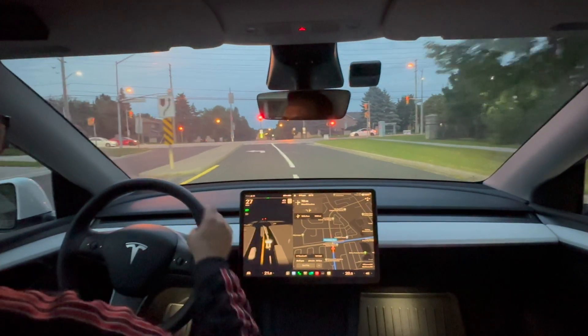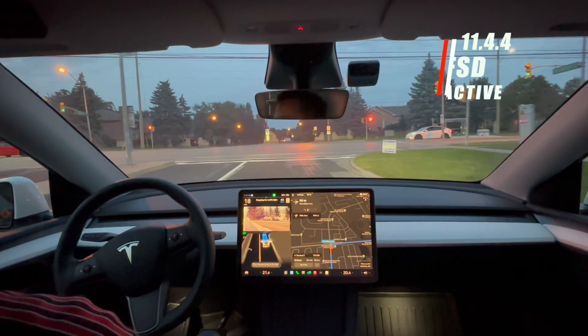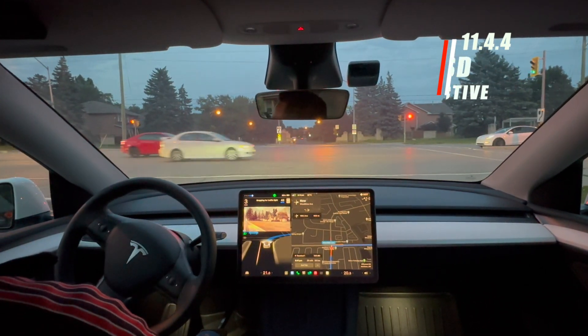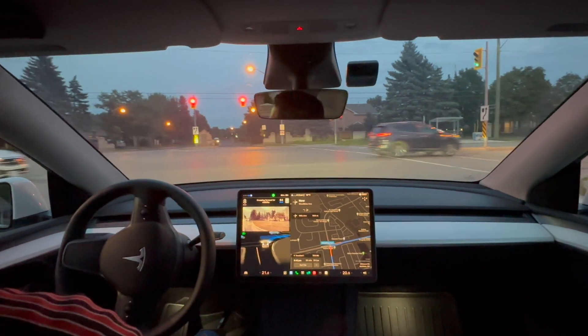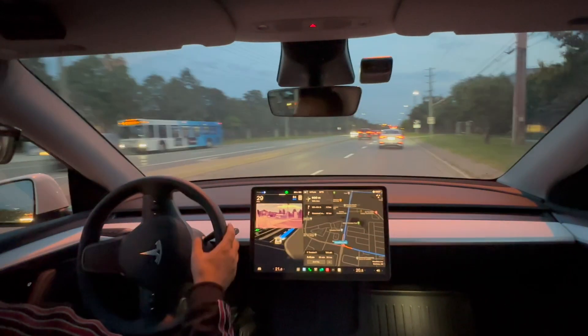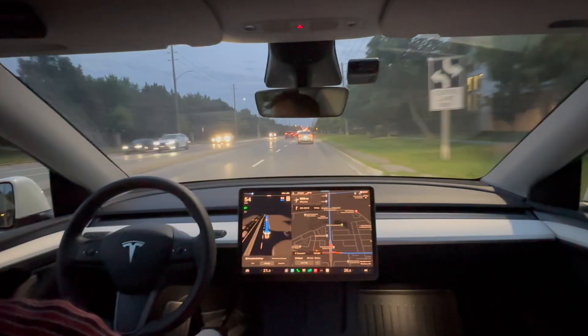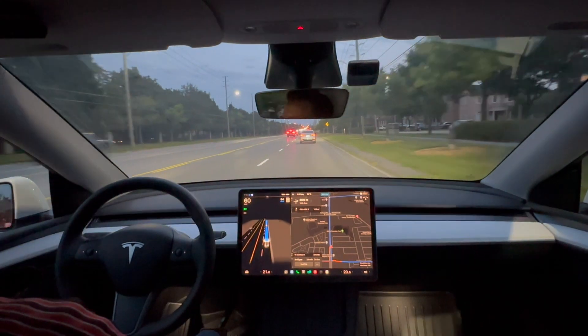Welcome back. With how well FSD has been performing on the highway, coupled with the improvements I saw from my first drive on version 11.4.4, I thought I would try something a little different today — doing a long FSD drive in the evening. I'm heading to the airport right now to pick someone up, so I thought it'd be a good opportunity to give FSD a try.